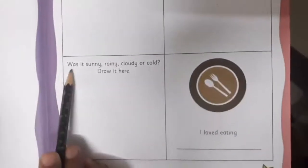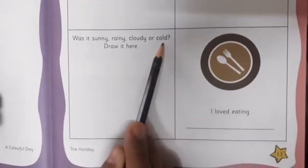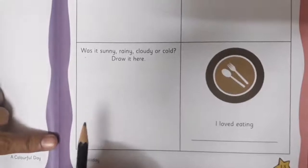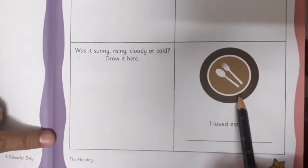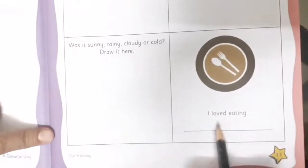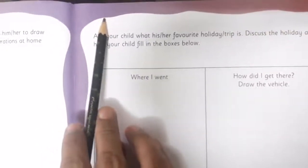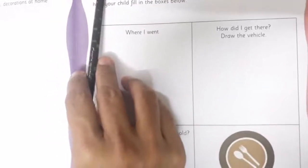Now in the third box below you have to write was it sunny, rainy, cloudy, or cold. When you went to that holiday spot, you have to draw the season. And of course when you go out you eat nice food also, so here you have to write I loved eating — whichever food item you enjoyed, write that. Children, don't forget to write the date in the top-most left side of each and every book. Complete this page and enjoy discussing your favorite holiday spot with your parents.